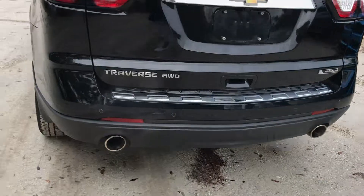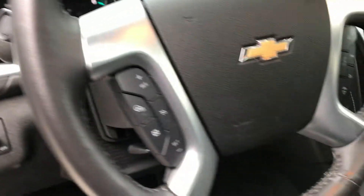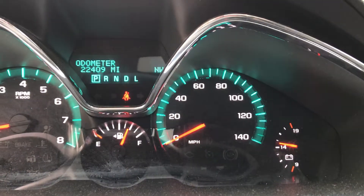This vehicle is really loaded up. Power windows, power locks, memory seats, automatic headlights, Bluetooth, voice recognition. And there's your mileage: 22,409.